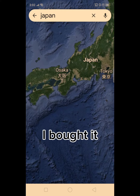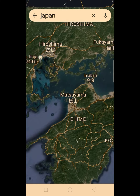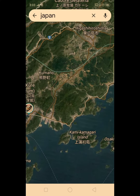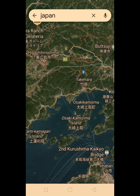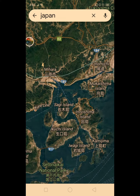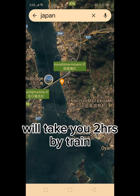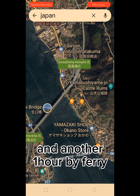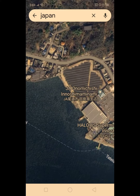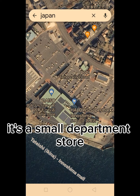I still remember well where I bought it. I will show you using Google Maps where I bought it. This is in the outskirts of Japan, from Hiroshima city. It will take you two hours by train and another one hour by ferry. Somewhere here — it's a small department store with a supermarket.